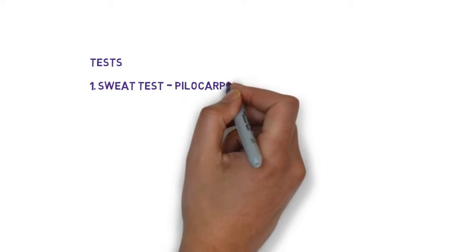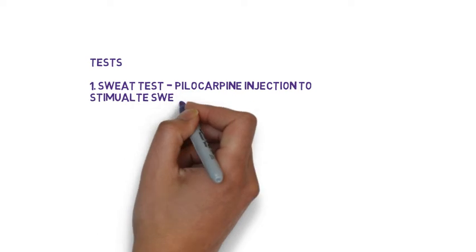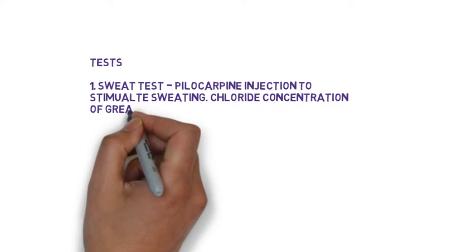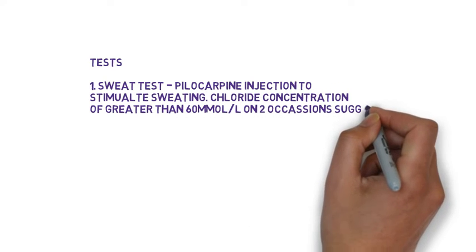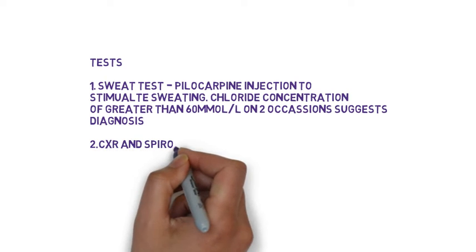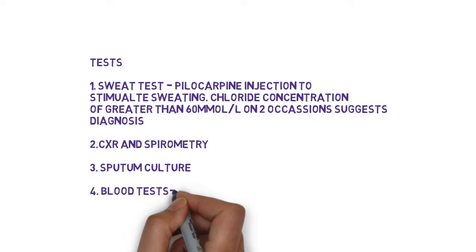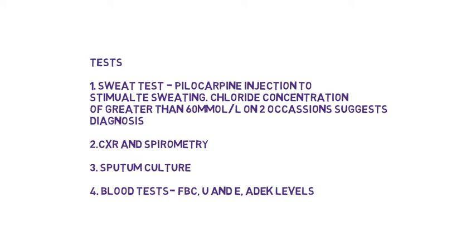What tests should be done in cystic fibrosis? Well, the best test is the sweat test, where a drug is injected to stimulate sweating. A chloride concentration of greater than 60 millimoles per litre on two occasions indicates cystic fibrosis. Also, as the lungs are predominantly affected, it's useful to get a chest X-ray and spirometry.